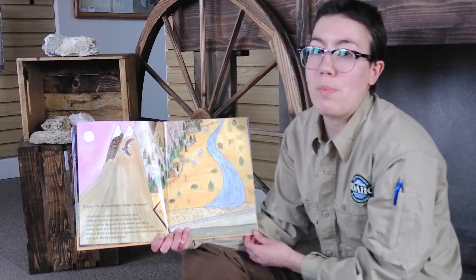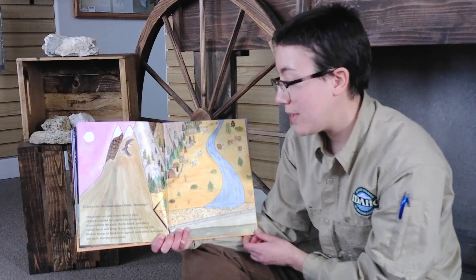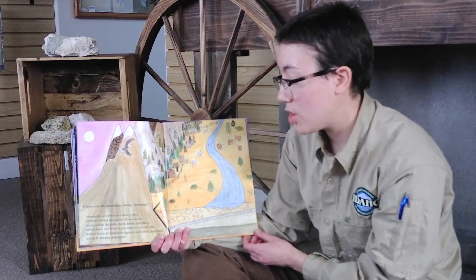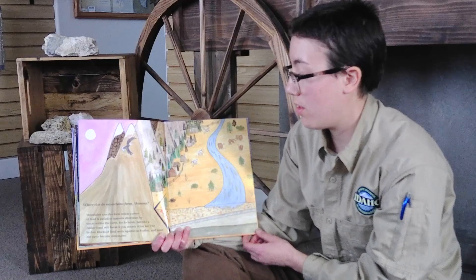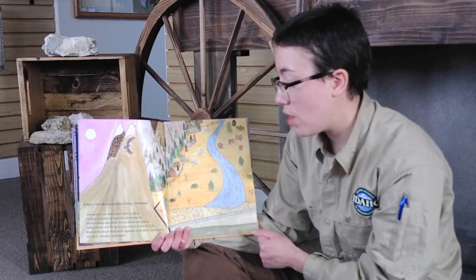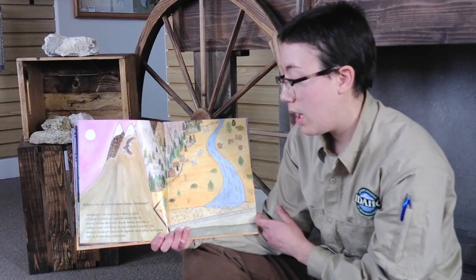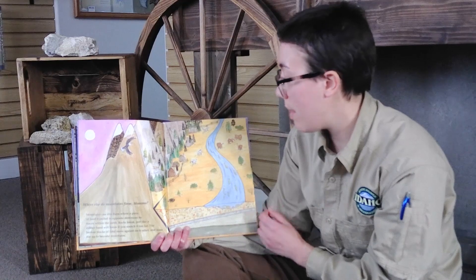Where else do mountains form, Mama? Mountains can also form where a piece of land is pulled in opposite directions by forces within the earth. Rocks break, just like a rubber band will break if you stretch it too far. The broken blocks of land move against each other, and some rise up to become mountains.